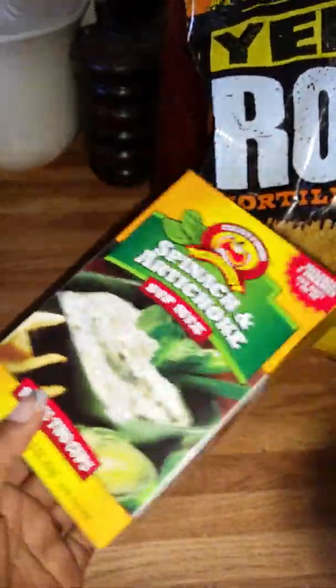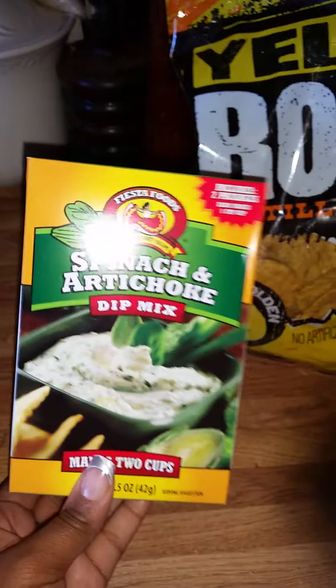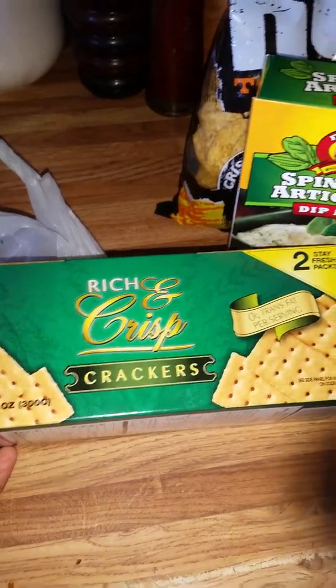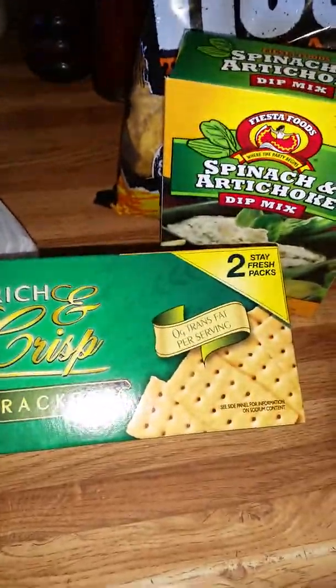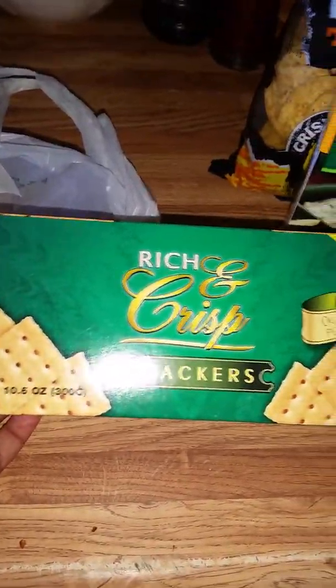And I am going to use it with this spinach and artichoke dip mix. Includes two packages — each makes one cup. And it looks like all you have to do is add one cup of sour cream. And it says for a richer dip, substitute half cup mayonnaise for half a cup of sour cream. So I think I'm going to substitute it.